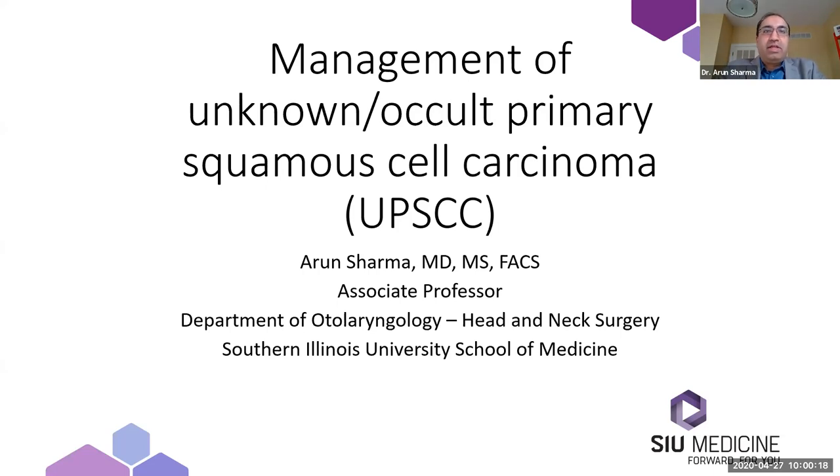Good morning, everyone. I'll go ahead and get started. My name is Arun Sharma. I'm a head and neck surgeon at Southern Illinois University. I'll be talking this morning about management of unknown and occult primary squamous cell carcinoma of the head and neck. If anyone has questions or wants clarification, feel free to speak up at any time, whether it's in the middle or towards the end.